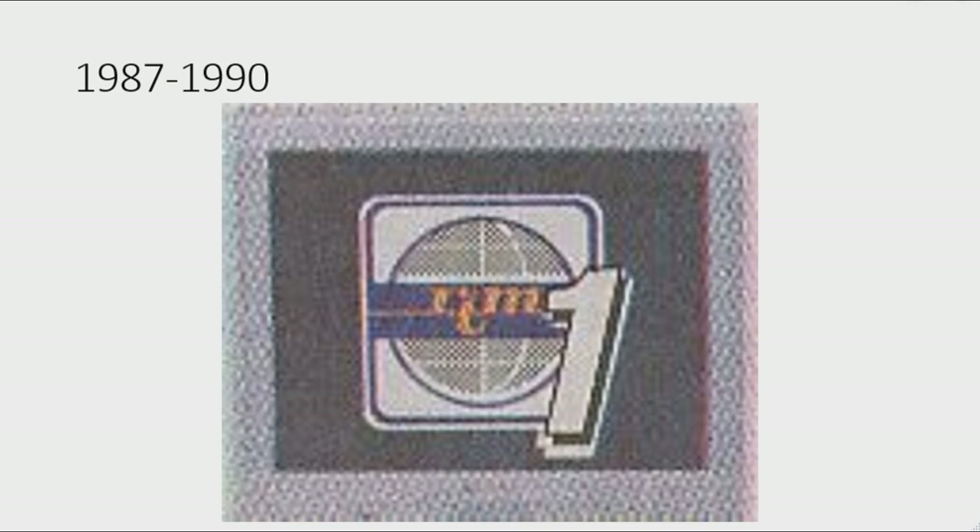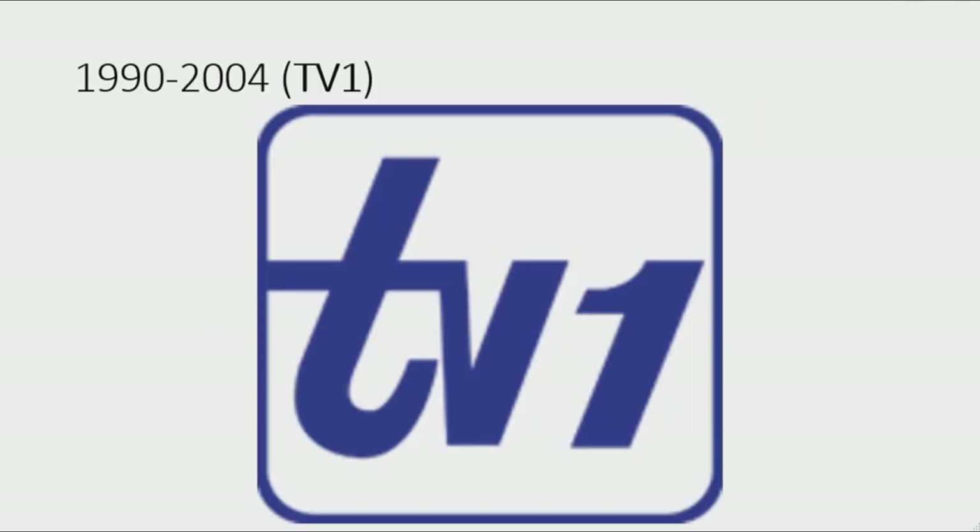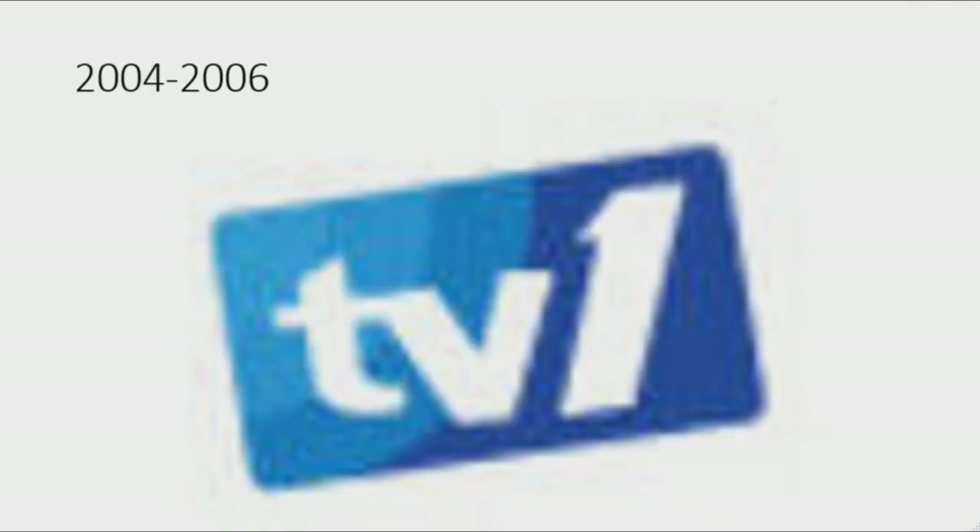1987 to 1990: there is a dark gray rectangle on a light gray outline, and on the rectangle there is a white rounded square on a blue outline. Inside the square there is a gray earth with a blue banner, and on the banner the word 'RTM' in orange text. To the right there is a pale number one on a dark brown outline with a thick white outline. 1990 to 2004: they changed its name to TV1. There is a blue rounded square with the word 'TV1' in blue text inside it.